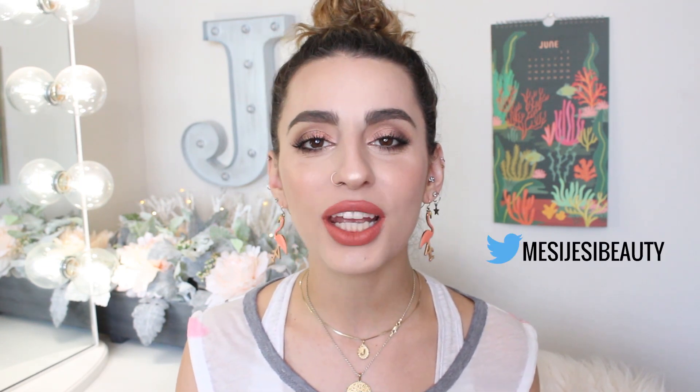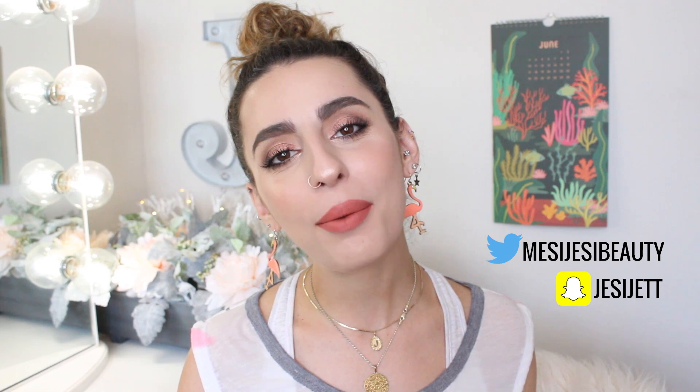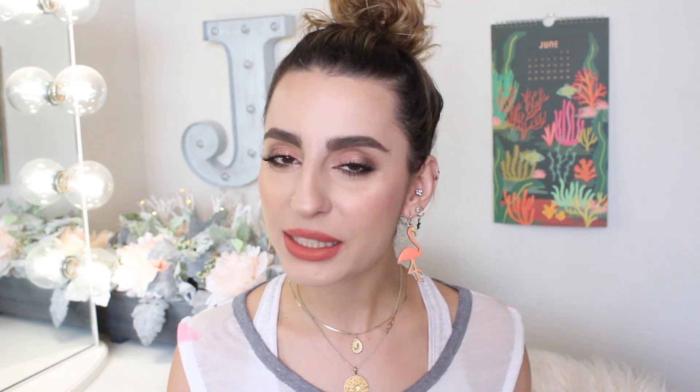I'm really excited — a lot of these are going to be incorporated into my daily routine for sure. I hope you guys enjoyed this video! Let me know in the comments if you've tried any of these products. Don't forget to follow me on Twitter at MessyJesseBeauty, Snapchat JessieJet, Instagram MakeupByJesse. If you haven't subscribed, please do and hit the little bell so you're notified every time I post. I'll see you guys in my next video — bye!